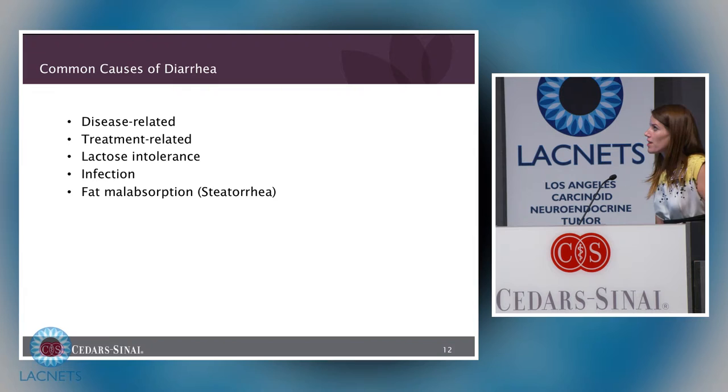Diarrhea is a common issue for neuroendocrine tumor patients. There are many different causes: it can be related to the disease, a result of carcinoid syndrome, treatment-related from medications or surgery, caused by lactose intolerance, infection, or fat malabsorption. Fat malabsorption can commonly be caused by the drug octreotide. Other symptoms of fat malabsorption include excess gas production, discolored stool, and visible oil in the toilet bowl with bowel movements.